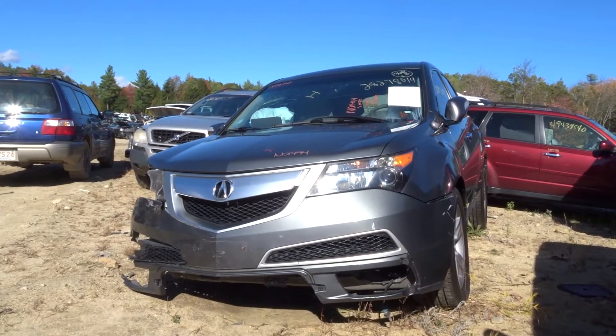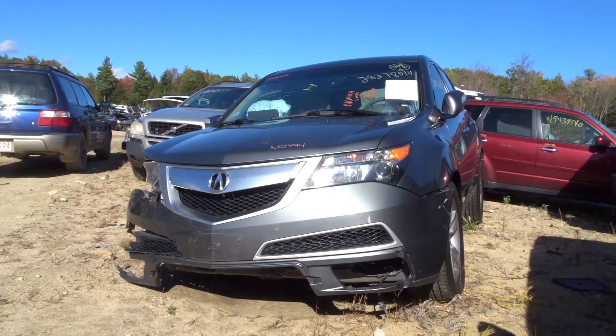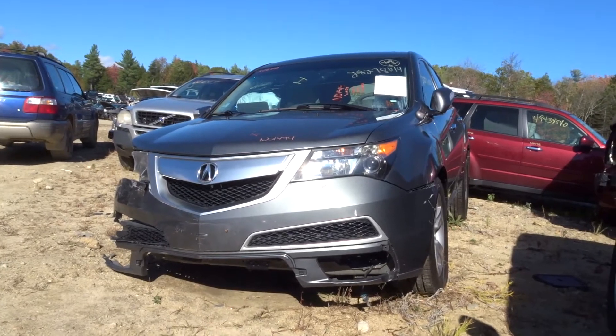What's up guys, Brett with the New Good Auto and Truck. Today we're parking out a 2011 Acura MDX, stock number N01494-123K.